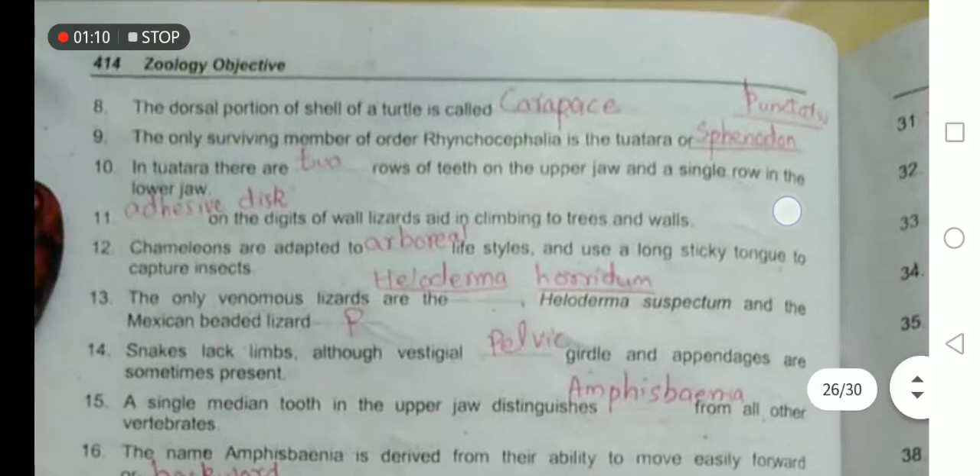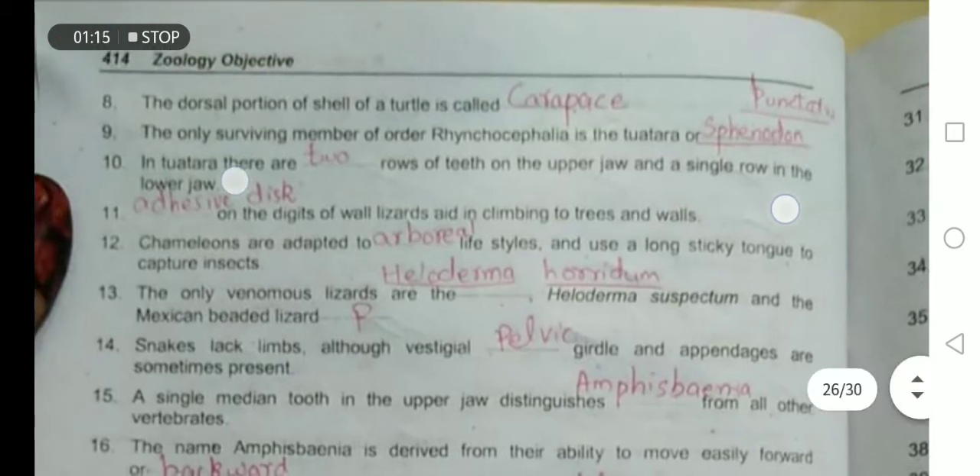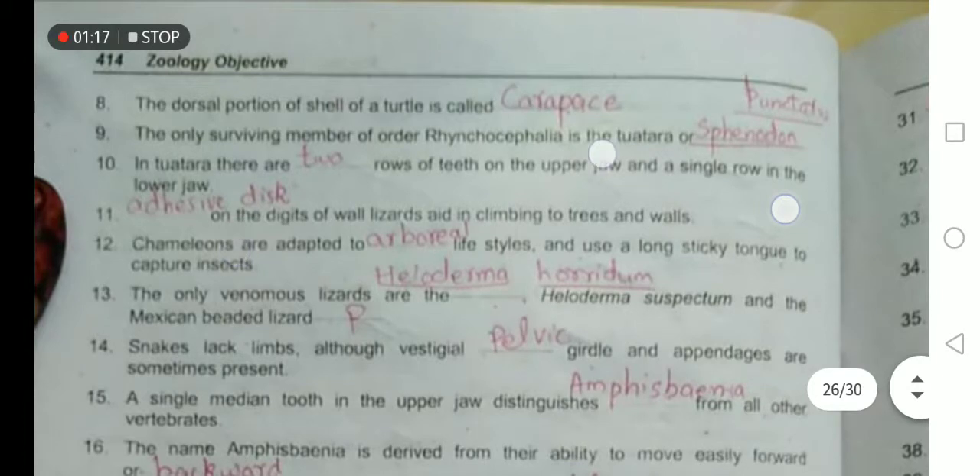The only surviving member of the Rhynchocephalia is the Tuatara, or Sphenodon punctatus. In the Tuatara, there are two rows of teeth on the upper jaw and a single row of teeth on the lower jaw.